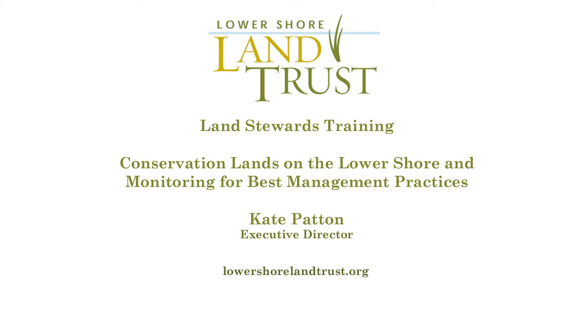Welcome to the Lower Shore Land Trust, a video on best management practices on agricultural lands.